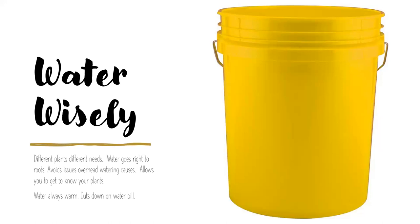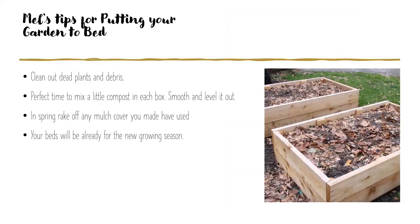When the season is over, here are Mel's tips for putting your garden to bed. Clean out your dead plants and debris from vegetable beds. This is the perfect time to add more compost to your square foot beds — add a little in each square, smooth and level it out, then cover with mulch or shredded leaves. In the spring when you're ready to plant, if leaves haven't broken down fully, just rake them off the top and start planting.